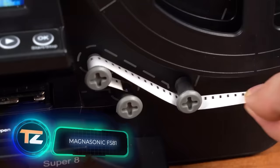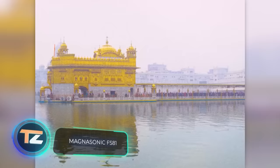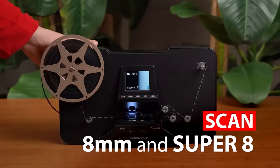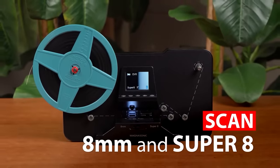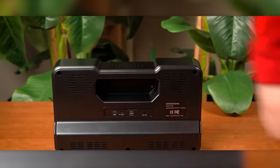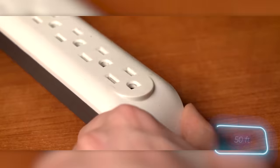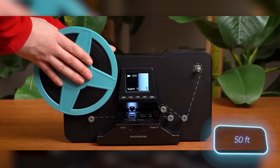Here you can see a Super 8 film scanner. Super 8 film is specifically designed for amateur and sometimes professional cinema. Notably, it was used to shoot some scenes from movies like Sinister and Natural Born Killers. The creators suggest letting the memories live forever, and claim that the film can be digitized at a speed of 15 meters in 30 seconds.